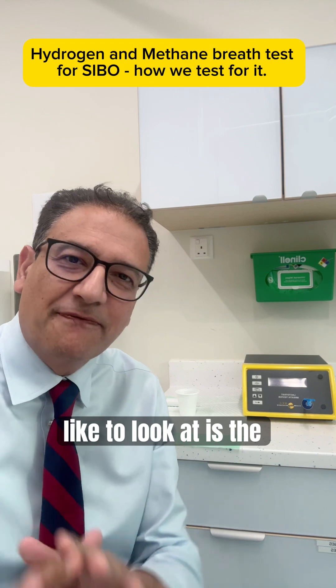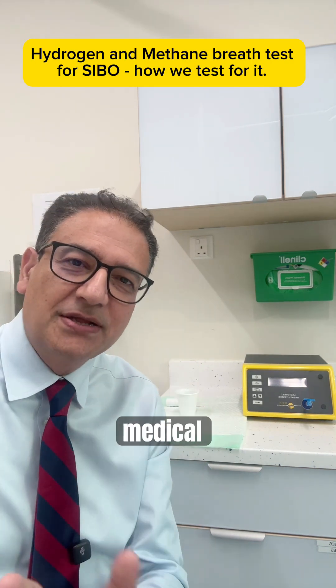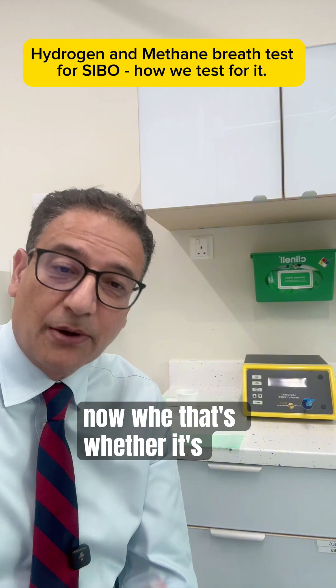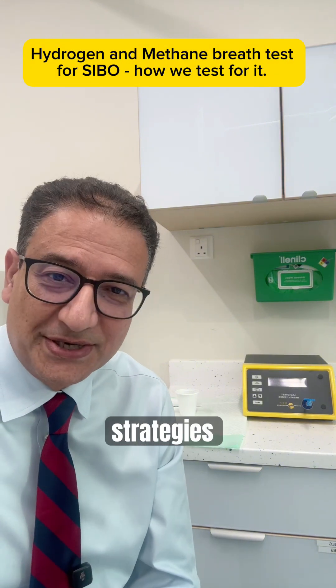What I like to look at is the full picture — not just this test. Your symptoms, your medical history, your microbiome. And if SIBO is confirmed, I'd like to guide you through the evidence-based treatment options, whether it's antibiotics, herbal therapy, or gut repair strategies.